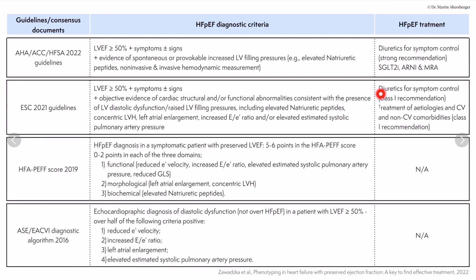For treatment, diuretics for symptom control are a class one recommendation, though they do not help prognosis. Treatment of etiologies — cardiovascular and non-cardiovascular diseases — is also class one: treat coronary artery disease, diabetes, and LDL. However, there is not yet a specific disease-modifying therapy for HFpEF listed in the ESC guidelines.